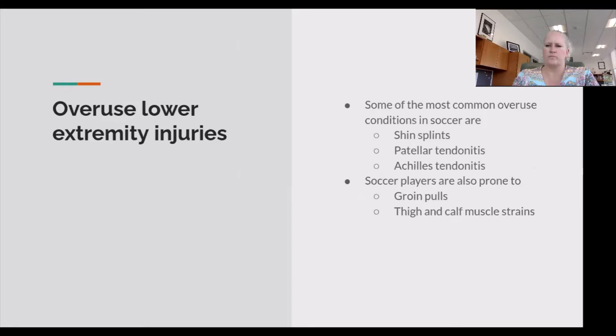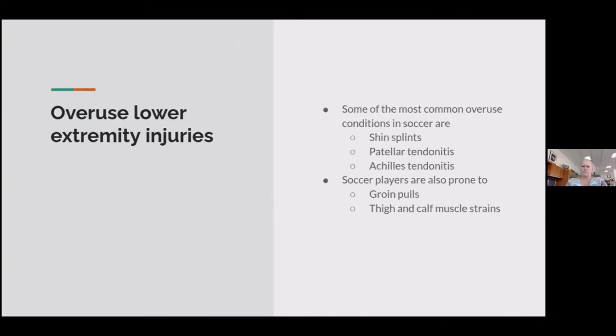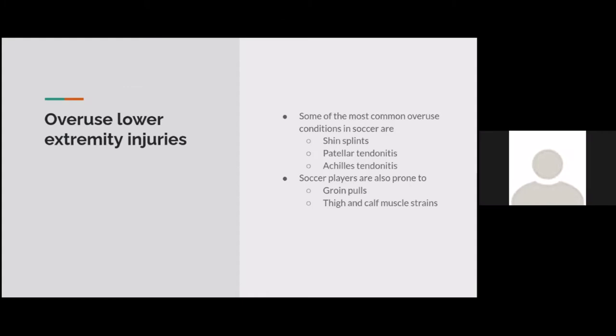The second category is overuse lower extremity injuries. The most common conditions in soccer are shin splints, patellar tendonitis, and Achilles tendonitis. Shin splints are really common in young athletes — they happen from doing one sort of repeated motion, like running at a consistent pattern throughout the week. A lot of stress on your shins can be very painful. Other examples include groin pulls and calf muscle strains.